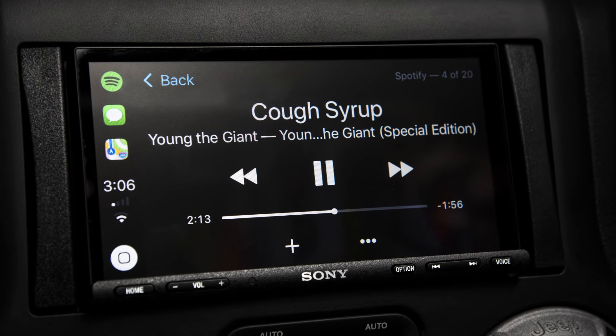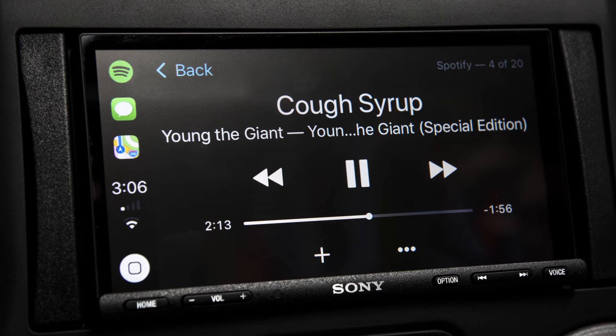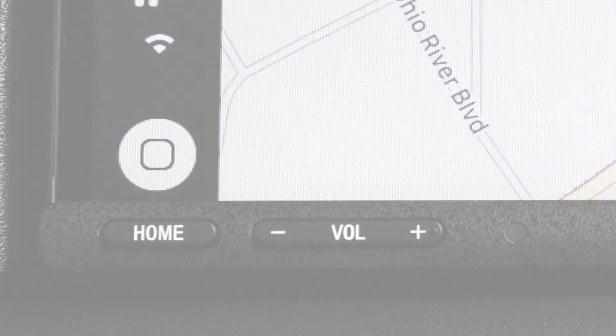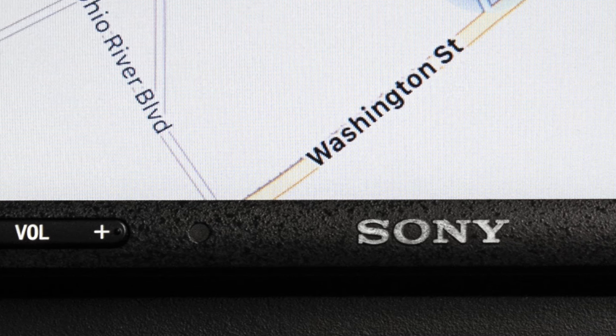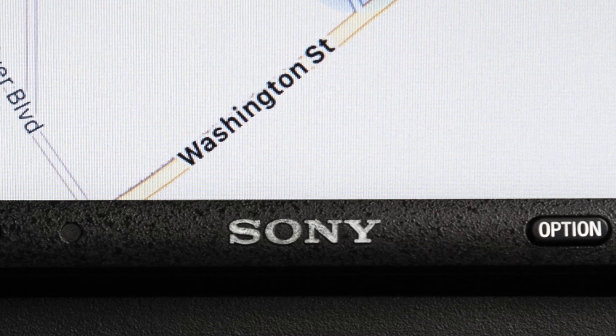Powerful Bluetooth technology built-in allows for connection without plugging in, for streaming music and calls. The 7000 sports a gorgeous 7-inch anti-glare capacitive touchscreen, and the entire front including the button bar is sealed against external elements like water. The space-saving single-DIN rear chassis allows for mounting in almost any type of vehicle.